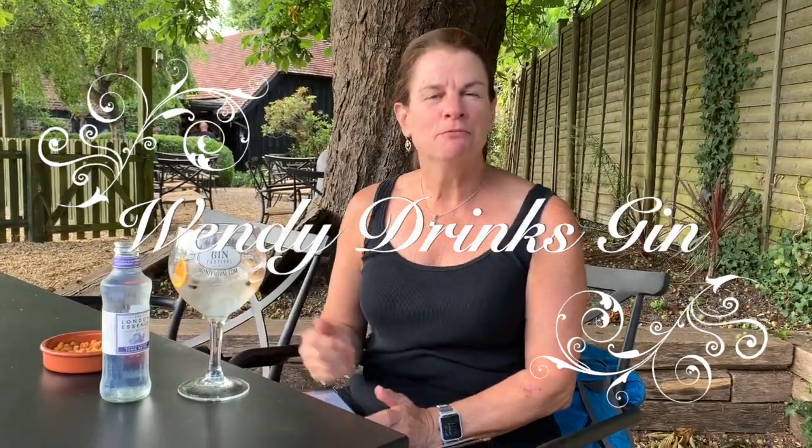Today's gin is Whitley Neill. I've had a couple of Whitley Neills that I like, including my favorite so far, the cucumber and aloe. This Whitley Neill is just a London dry gin, so I don't get that nice cucumber today.